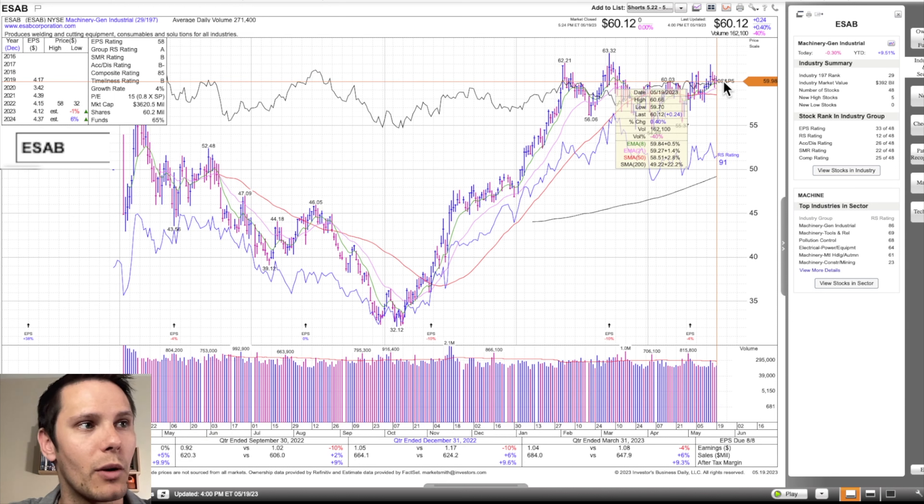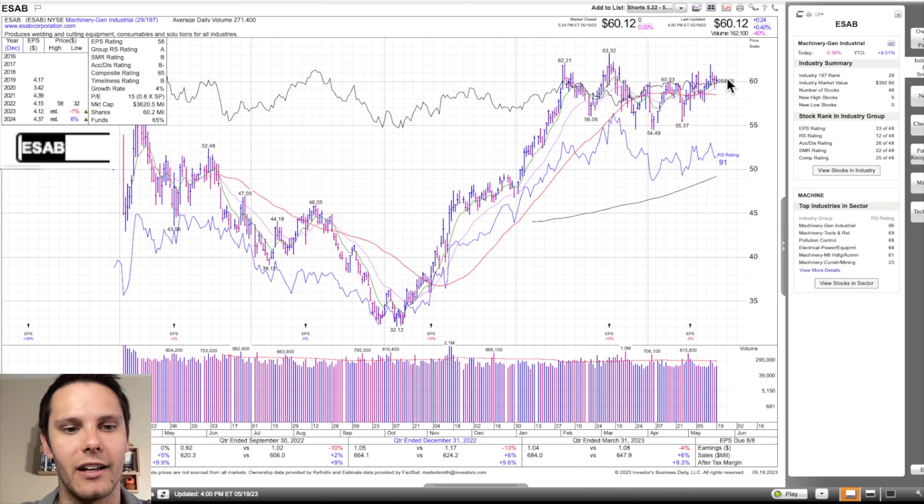With ESAB I'm just looking for a break over Friday's high at $60.66. My entry is $60.61, so I'm not going to be adding additional exposure on this setup, but it's still one that I want to keep on my watch list.